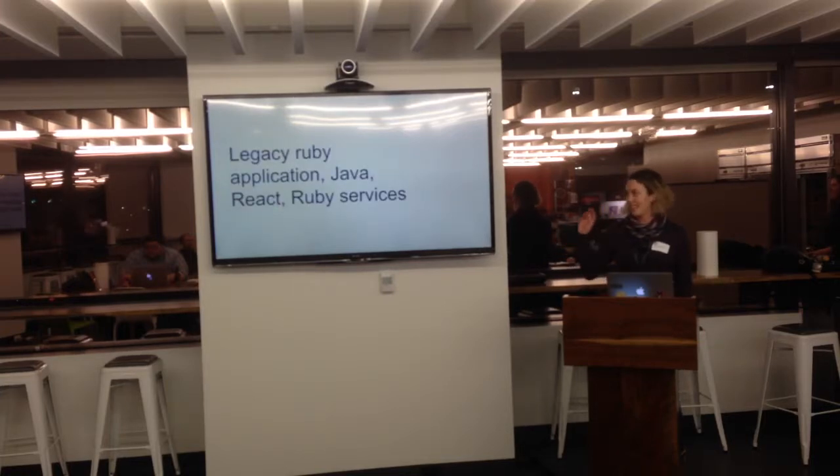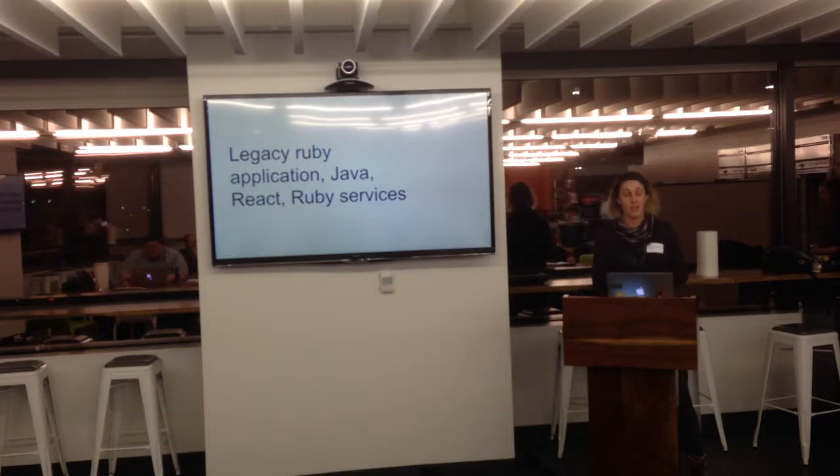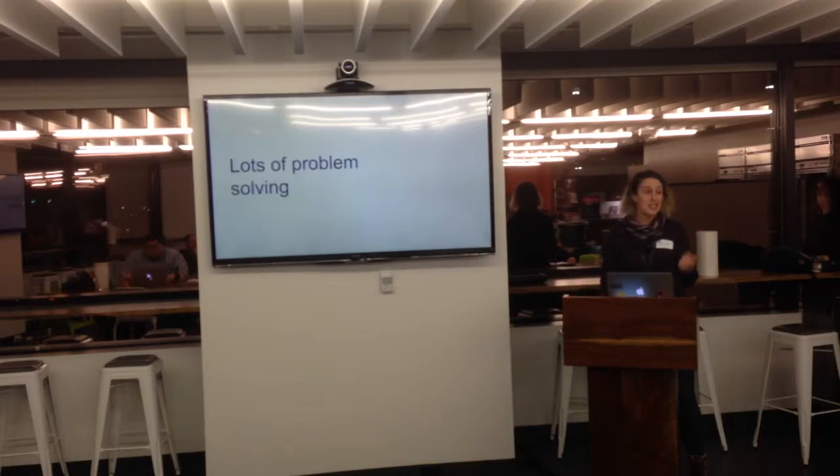We also have a really particular way of working, so I wanted to cover both of those with you. We work in a legacy Ruby application — Jason was talking about it earlier — and there's some really fun things to discover in there. My team also owns a couple Java services, we spent the last two months working in React, and we have a couple Ruby services as well. So we have excellent breadth of work and it is never a dull day.